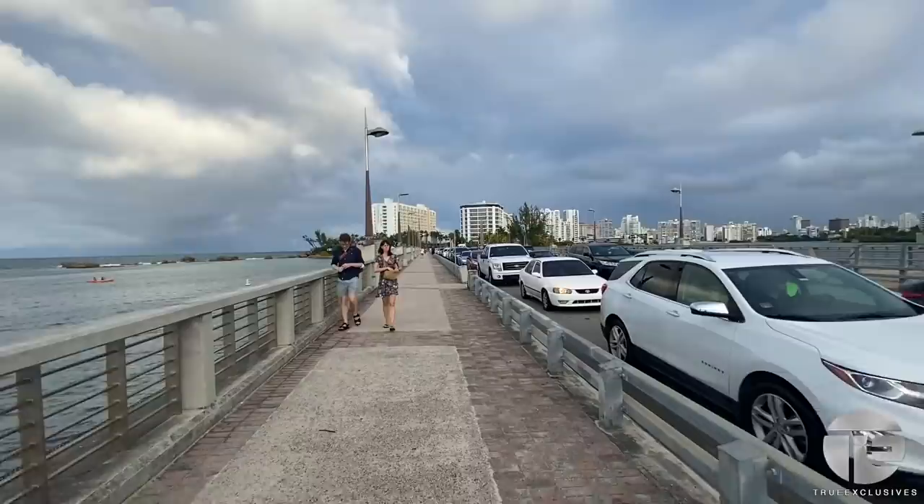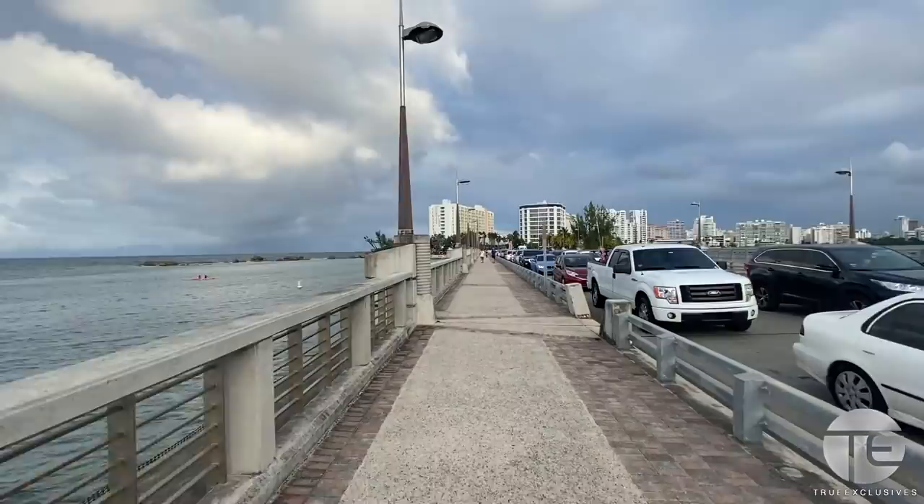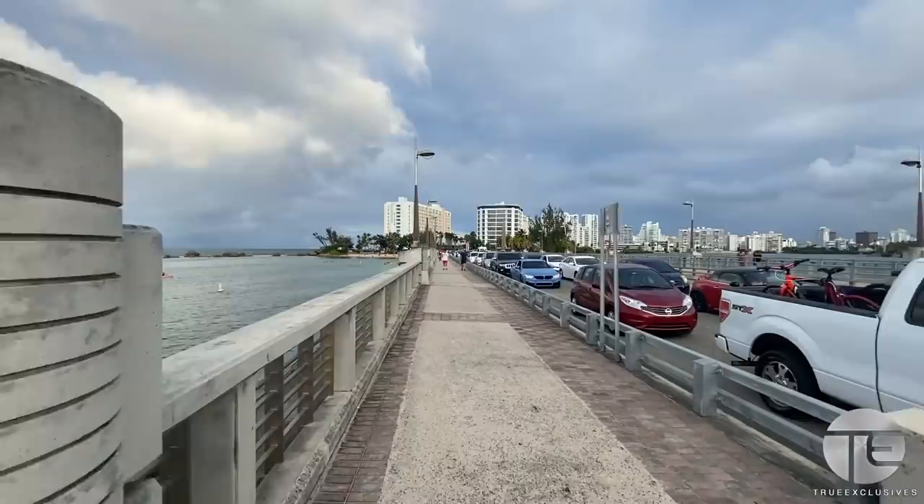And also at nighttime it's really a hot spot, so later on at the end of the video you'll see the nighttime version of Condado.